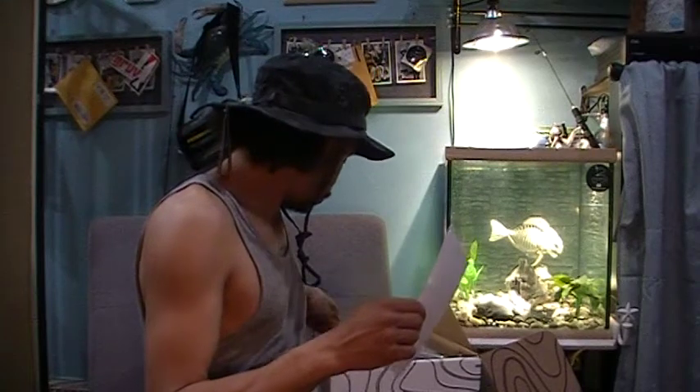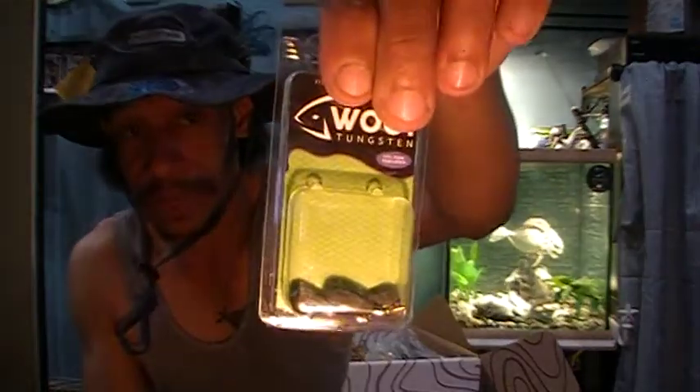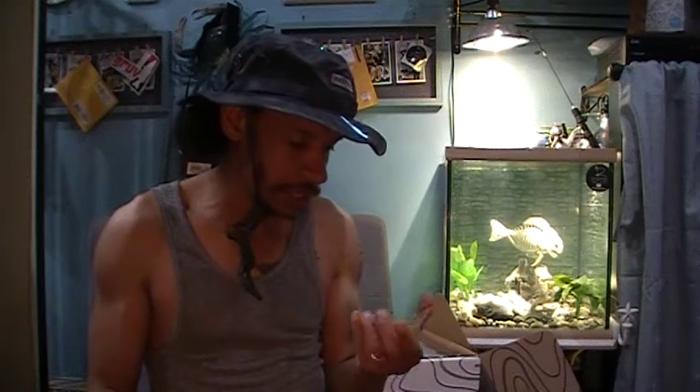Next, some tungsten — we've got Woo Tungsten drop shot weights for $5.99. This is all Pro tier. We've got three quarter-ounce drop shot weights, 97% pure tungsten of course coated so they won't chip. Woo Tungsten is an awesome manufacturer. These go well with the grooves tungsten weight case we got a few boxes back, where you can carry your drop shot weights and bullet weights. I'll be happy to toss them in and fill that case up.